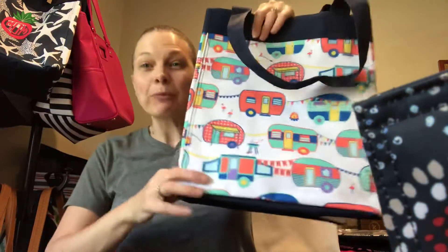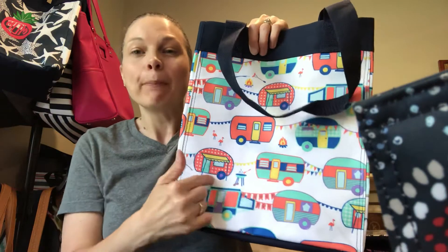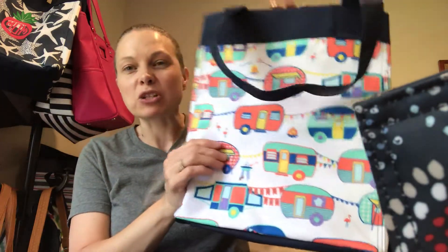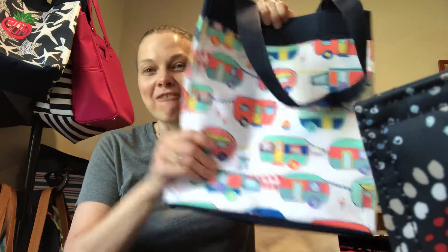Where's my camper people? The Happy Campers print! Plus there's a camper icon and you can put the camper icon in any color you want. This is in the Essential Storage Tote. Perfect for camping — I love this print.